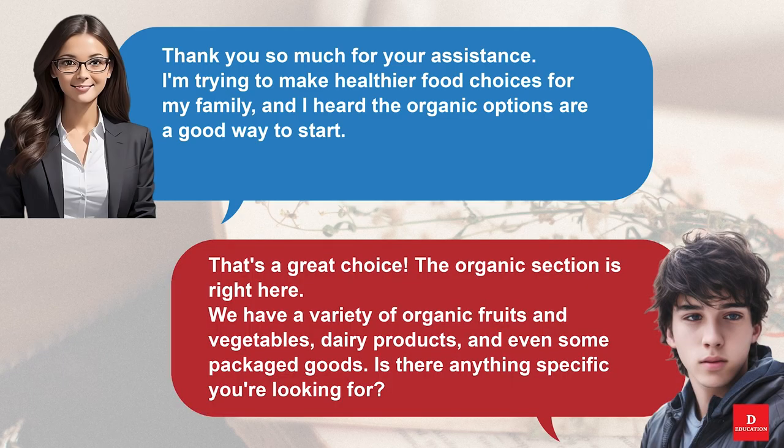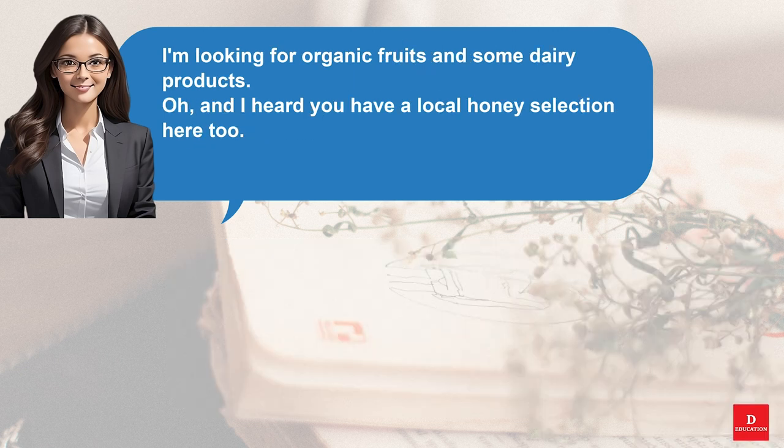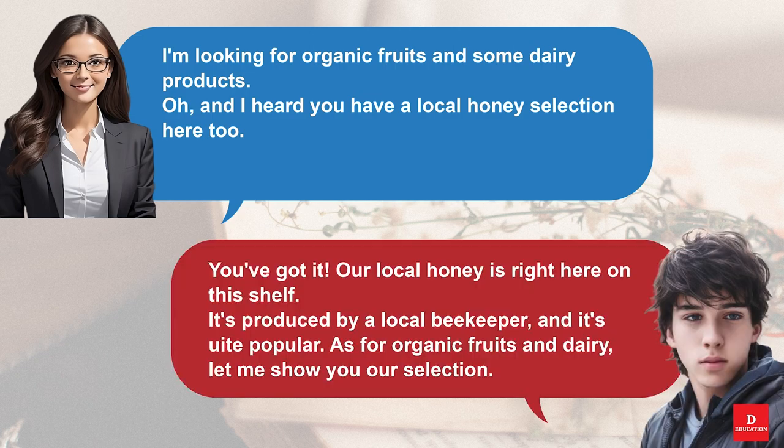That's a great choice. The organic section is right here. We have a variety of organic fruits and vegetables, dairy products, and even some packaged goods. Is there anything specific you're looking for? I'm looking for organic fruits and some dairy products. Oh, and I heard you have a local honey selection here too. Our local honey is right here on this shelf. It's produced by a local beekeeper and it's quite popular. As for organic fruits and dairy, let me show you our selection.